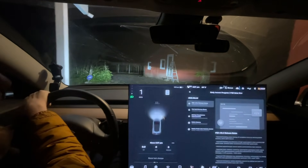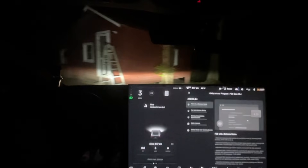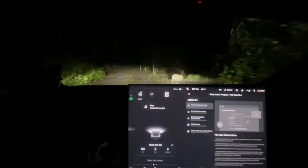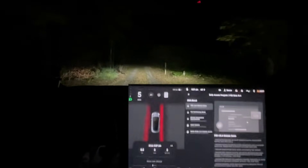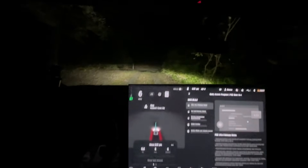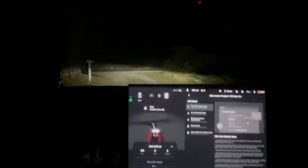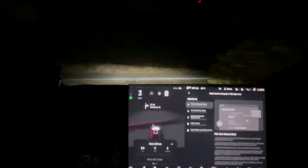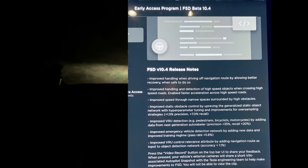Hello everyone, we just downloaded and installed FSD 10.4 beta — wasn't expecting it to come tonight. A few people had received it this morning, none from our group, just a few random people we saw on Twitter and YouTube. Then I guess they called it good and pushed a wide release to everyone. It's about 9 p.m. on the east coast, so I'm just going to do a short drive through Saluda — similar to what I did for a weird update that dropped early one Monday morning.